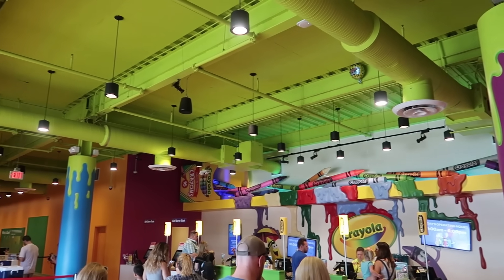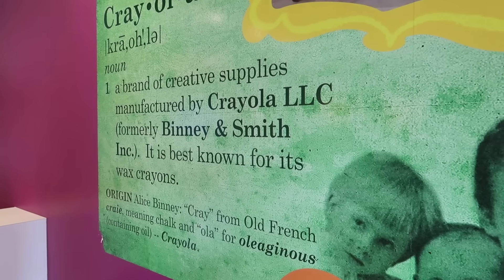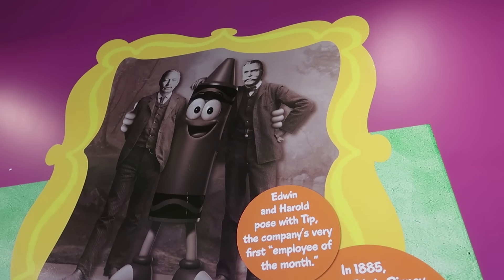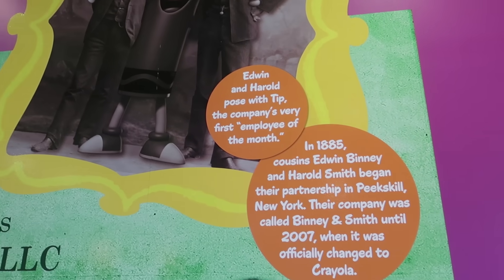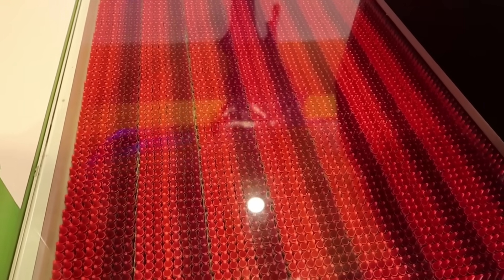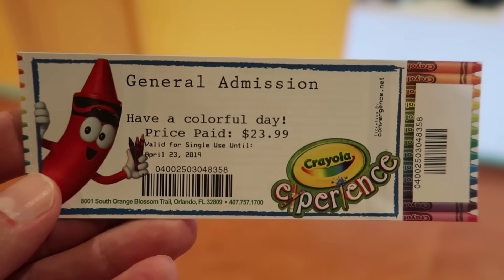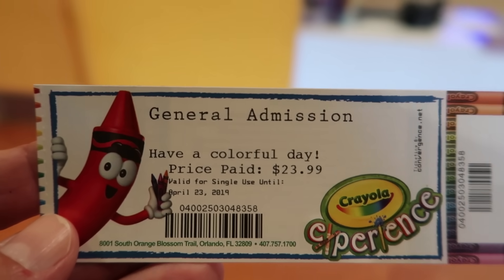It's very colorful in here and it smells like crayons right away as soon as you come in. They have the definition of Crayola over here, which is kind of neat. The founders of Crayola have been photoshopped with the crayon mascot. All of the ticket window desks are made up of the tips of crayons. I got my ticket — it was $23.99, kids under two are free. If you want an annual pass it's only $30.99.